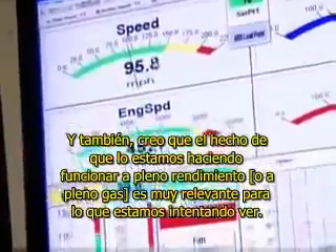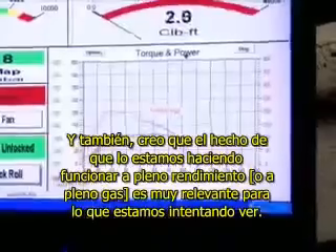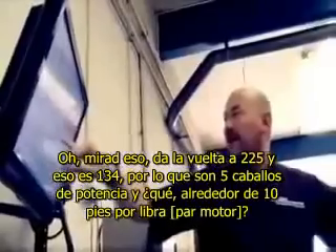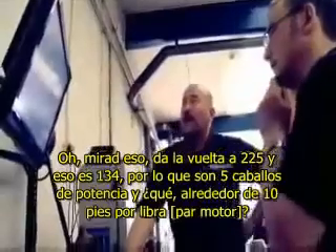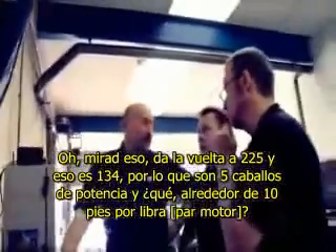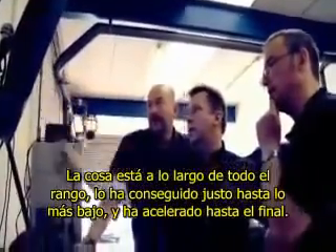I think the fact that we're doing runs at full throttle is very relevant to what we're trying to see. Oh, look at that — 225 and that's 134, so 5 horsepower and about 10 foot-pounds. The thing is, it's all the way through the range. It's made it right down the bottom and revved all the way out.